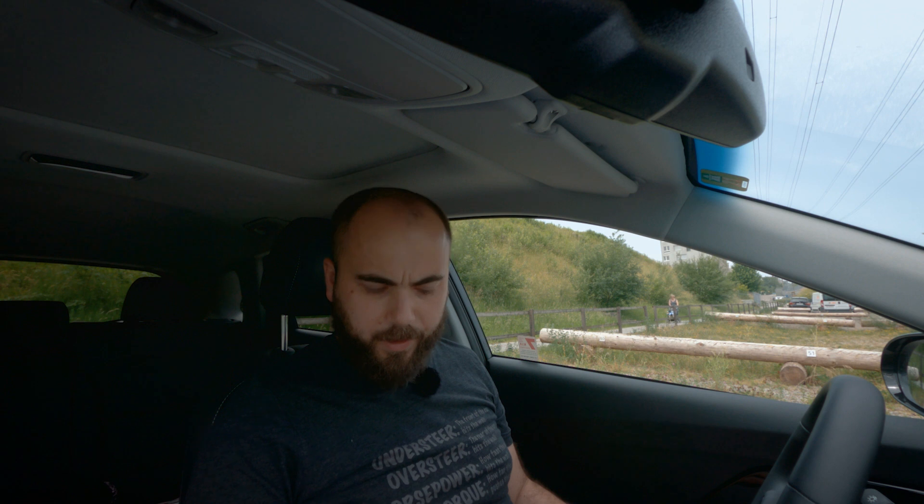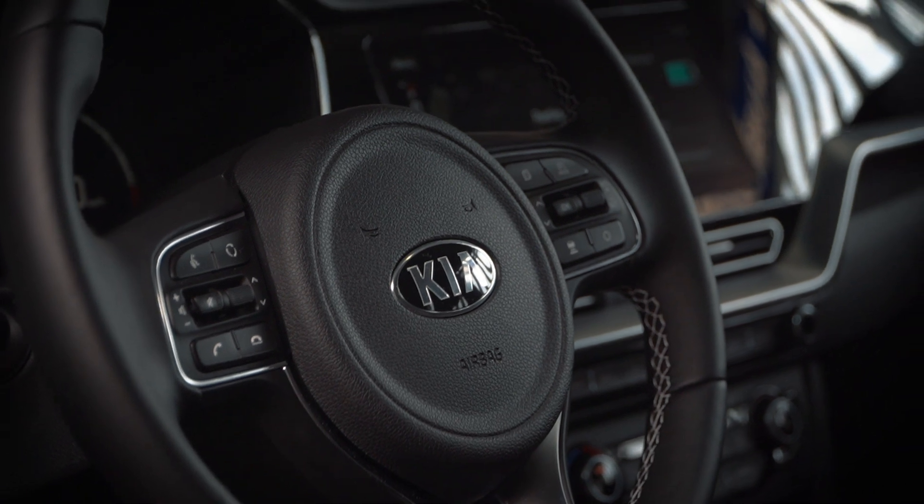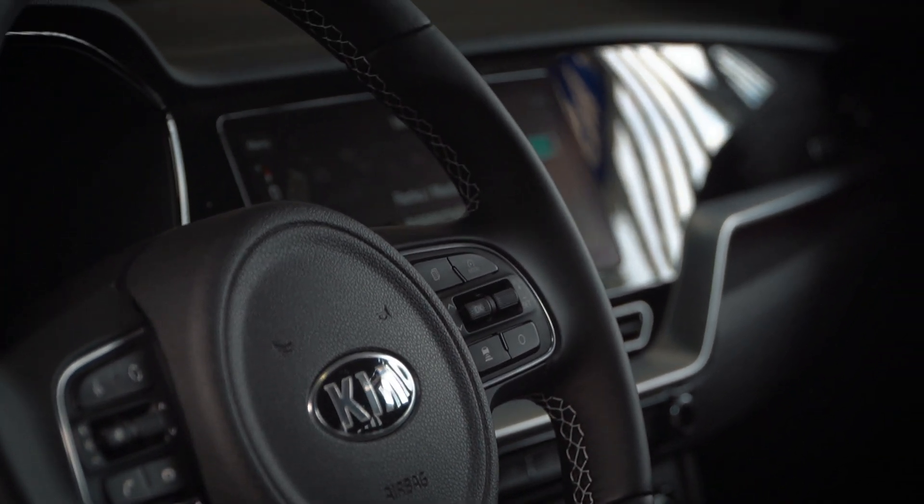Steering wheel, check. Pedals, check. Drive selector, check. Start button, check. Everything normal at this point — but maybe too normal. I thought an EV would come with futuristic gadgets. I thought there would be warp drive, a cloaking device, seats made out of the wool of retired Wookiees, a cradle for your laser crystal. But none of that. There is an upside to this though — it means operating this vehicle is intuitive, and I don't need to go to EV camp for six months.